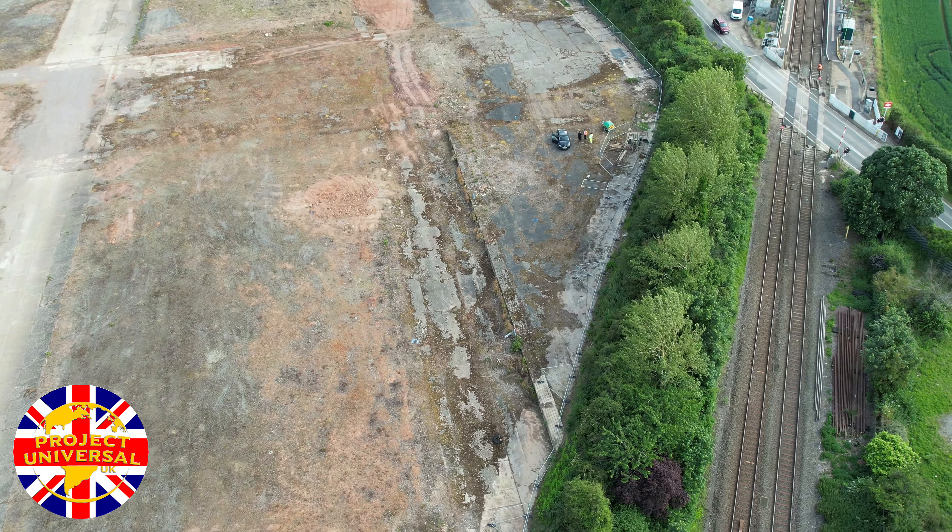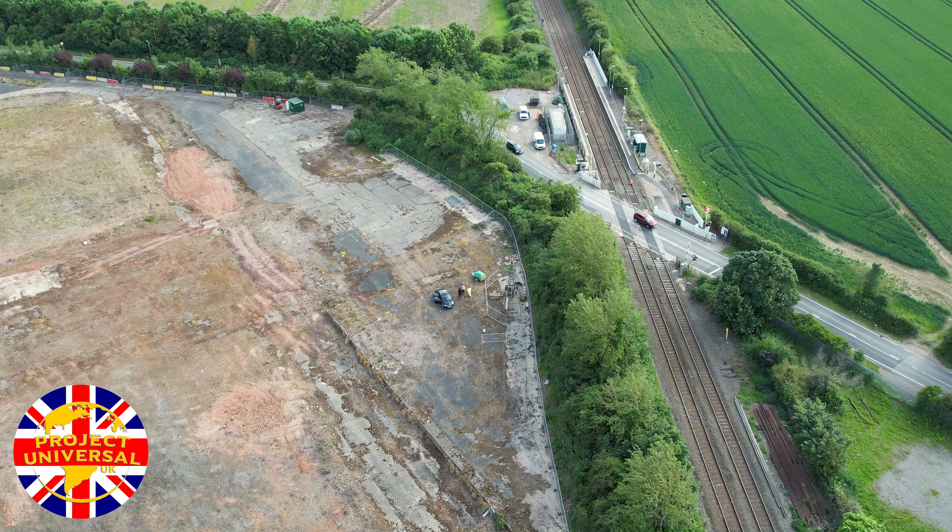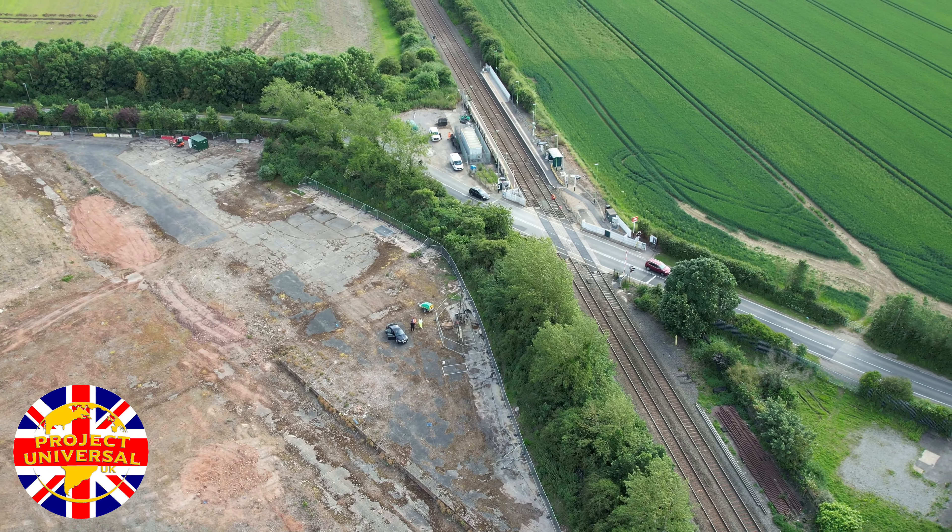Hello guys and welcome back, it's Project Universal here and we are back on the site to see what exactly is going on. We can see we've got one of those machines set up. Now that's the machine that does the core drilling, I believe.